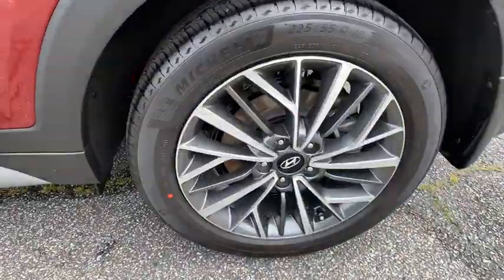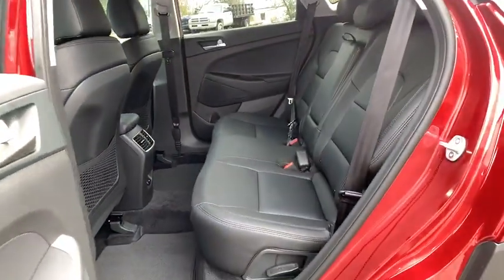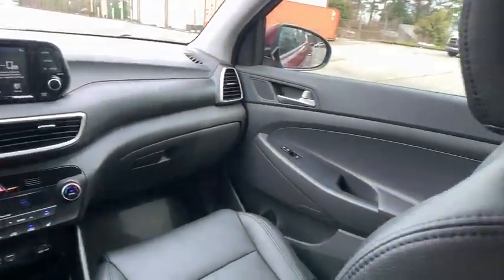Here are some of this vehicle's great options: keyless entry, steering wheel audio controls, remote engine start, traction control, stability control, lane departure warning, anti-lock braking system, backup camera.